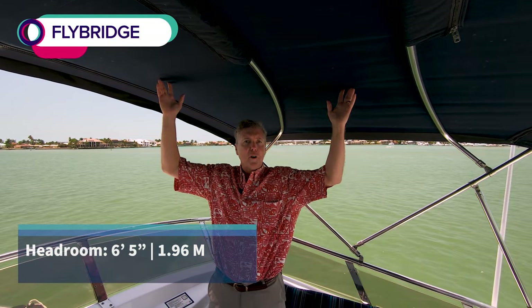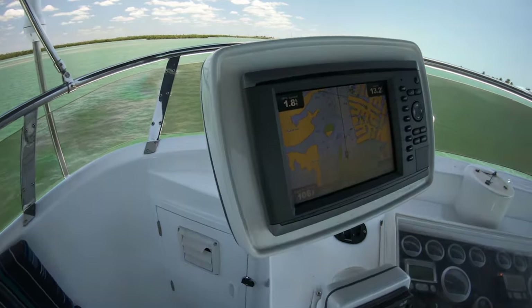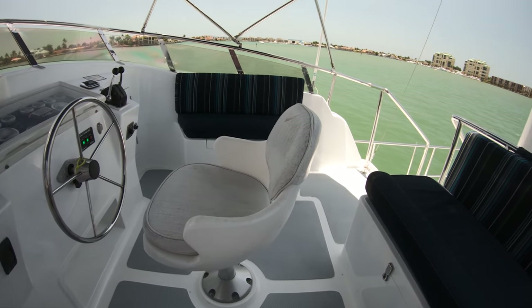Great flybridge on Paradox 2. Bimini top folding. There's a mast with the electronics antennas. I have my instrumentation right here — there's a chart plotter, autopilot, both engine controls, steering wheel, helm, and throttles. I can see the foredeck from up here. Seating area all the way around, and there's even a helm seat right here.